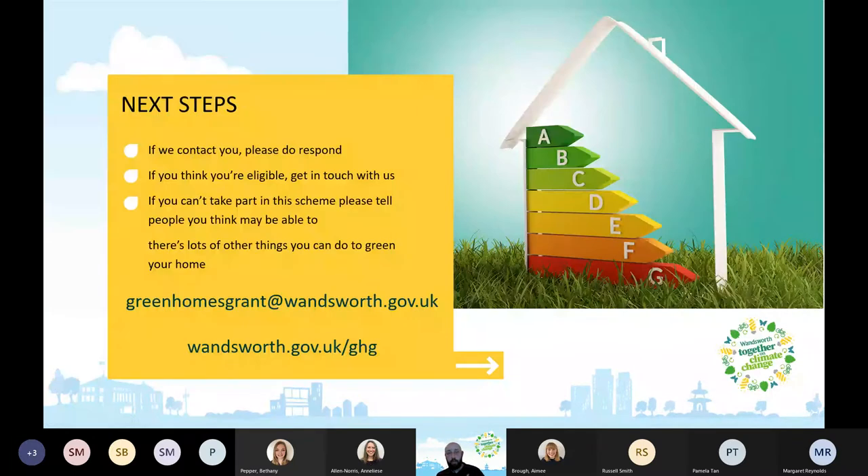Next steps: if we contact you or send you a letter, please do respond and let us know if you're interested. If you think you're eligible, get in touch. And if you can't take part, please tell people you think may be able to. There are also lots of other energy efficiency tips on our website, so please have a look.